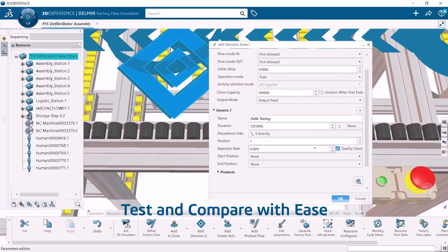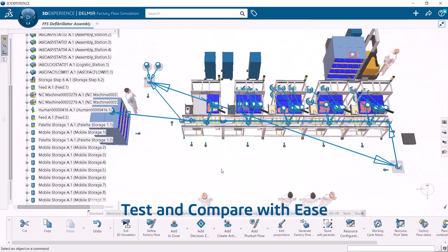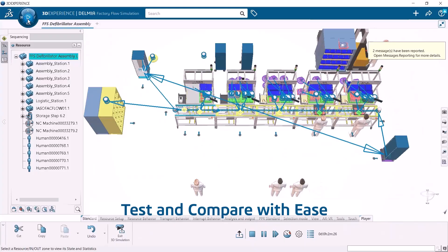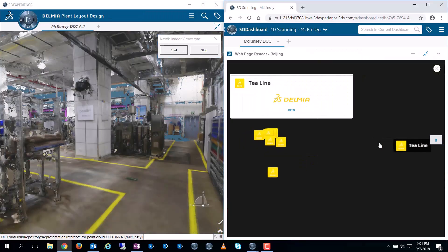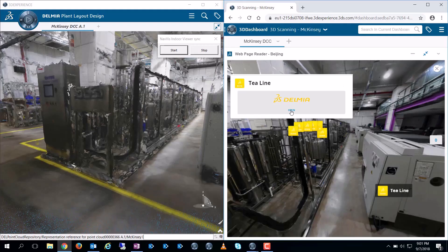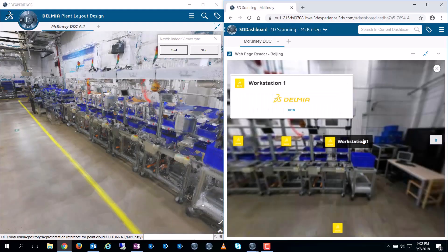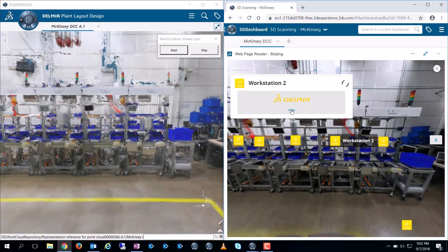With intuitive tools and built-in intelligence, SolidWorks Virtual Factory Professional makes it easy to test multiple what-if scenarios fast. Collaborate in real-time across teams, regions, or suppliers, making data-driven decisions from a single source of truth.